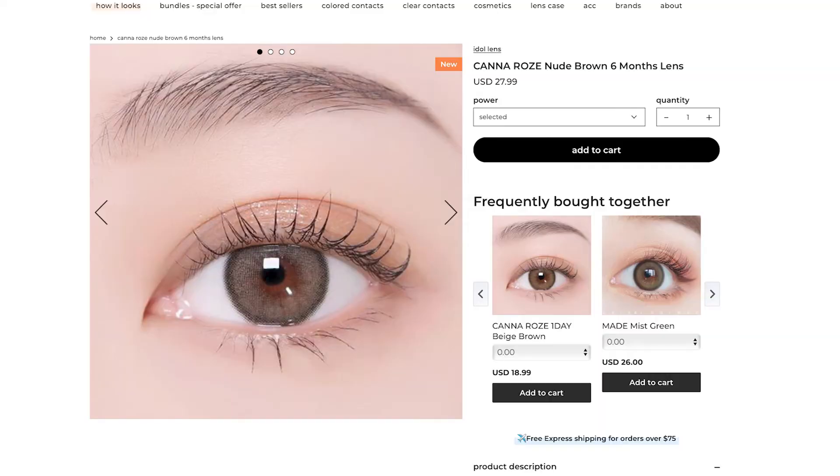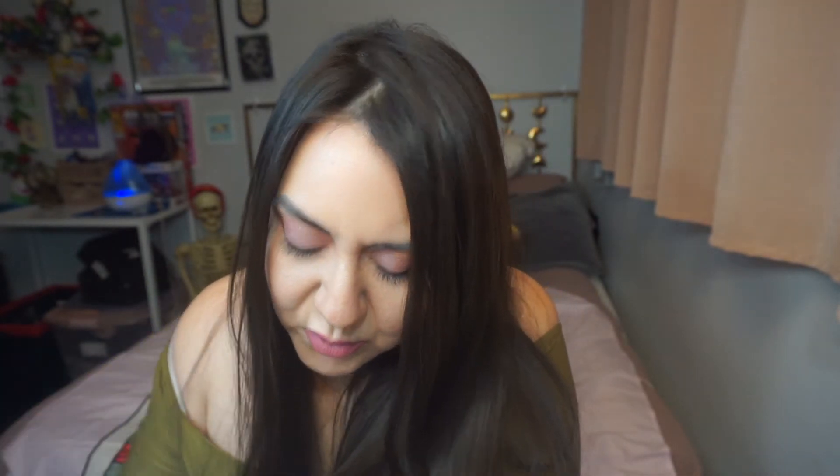One more color to go — the Canna Rose Nude Brown. There are some variations of brown in this one. I almost lost the lens but here it is — get in my eye! It's like a dirty green-gray shade; hard to explain.